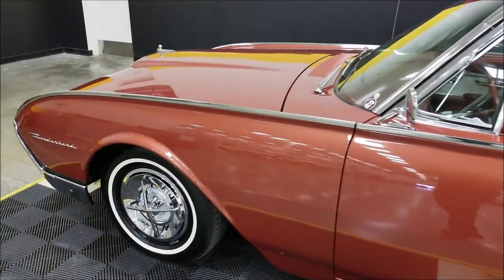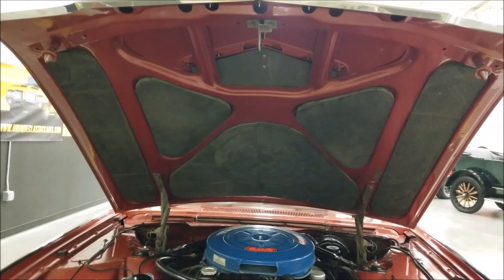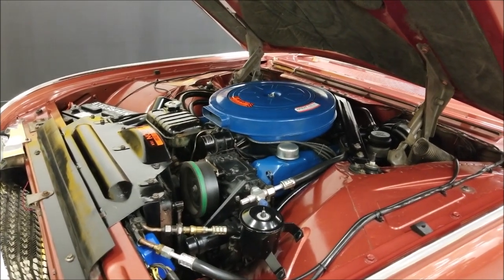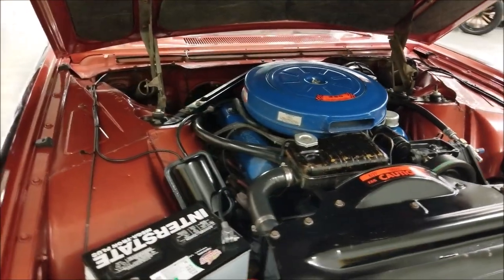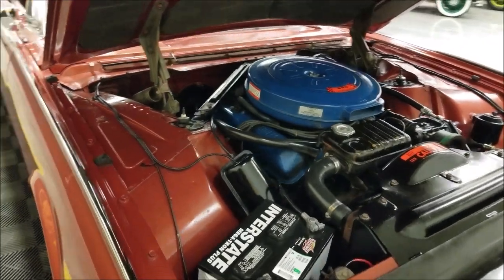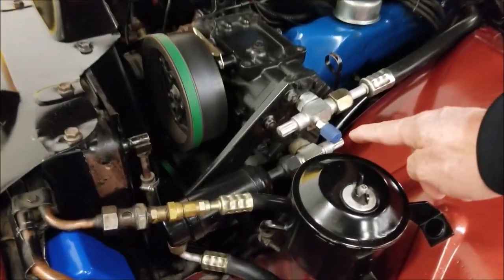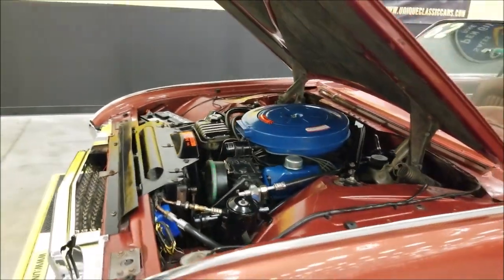Let's check out that 390 in the engine bay. Pop the hood and check out the underside — it's nice and tight, heat and engine bay are clean. This car would have been born with the Ford Motor Company with that 390 four barrel, power steering, power brakes, and AC. The AC has been converted from the old R-12 refrigerant. Very nice and tidy engine bay.